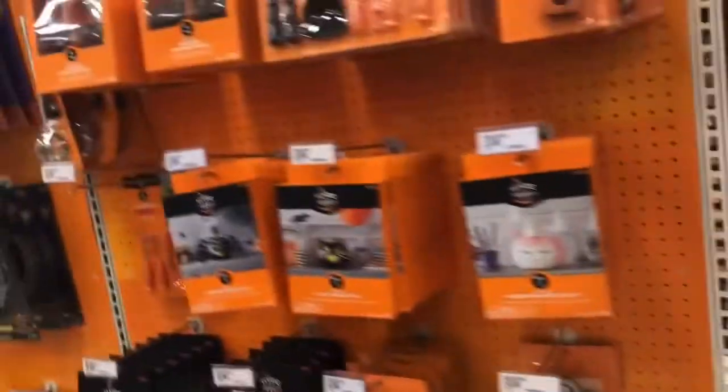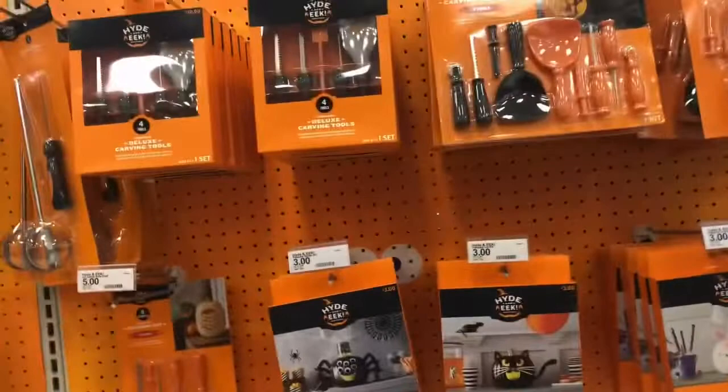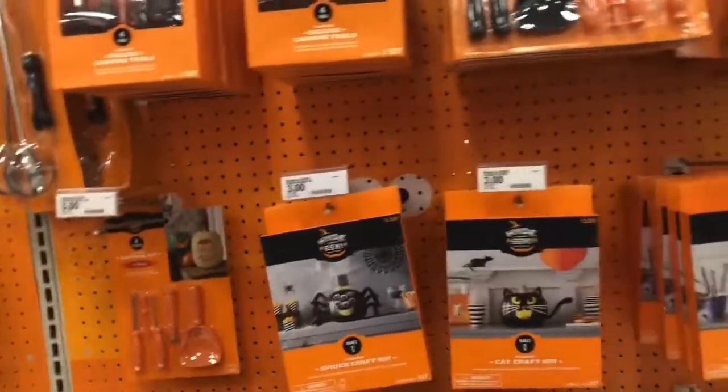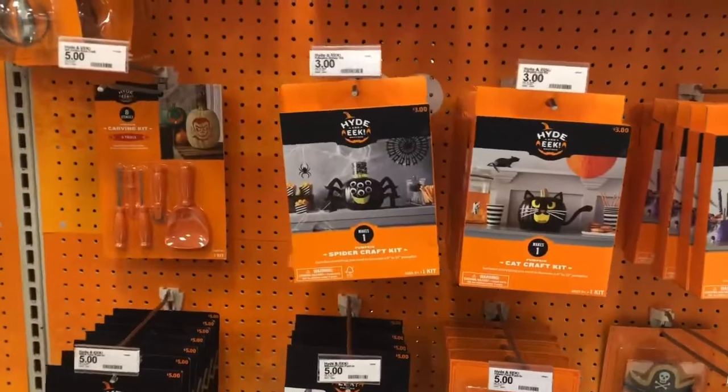We are now at the Halloween section finally. Had to go all the way to the back of the store. A whole bunch of these crafts are pretty fun to do.